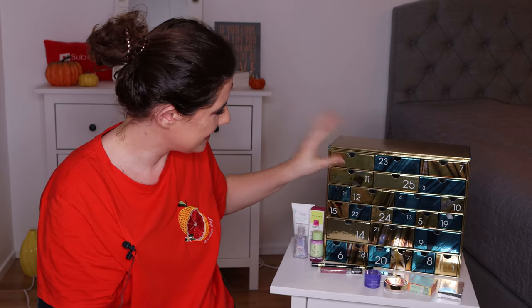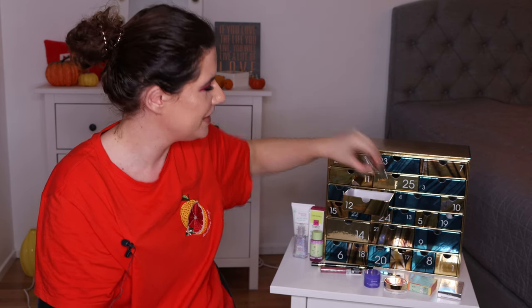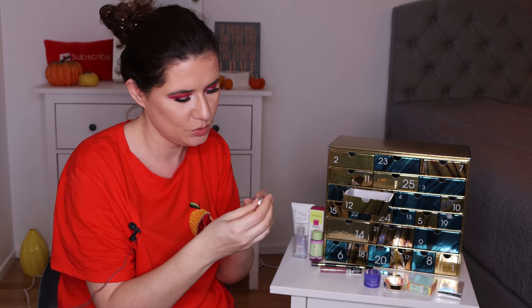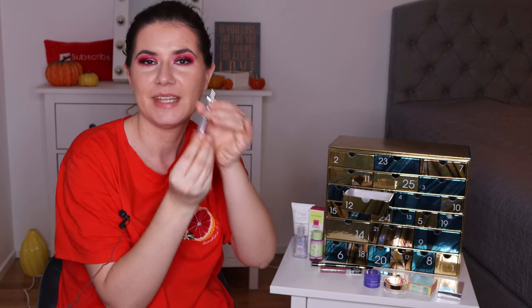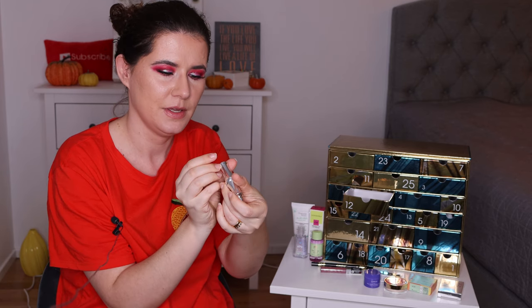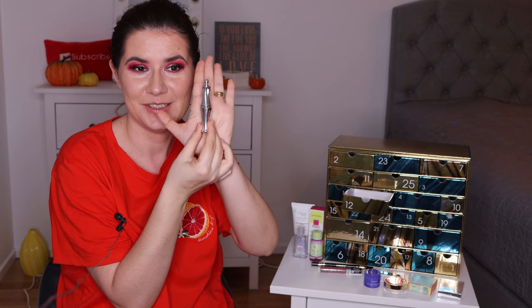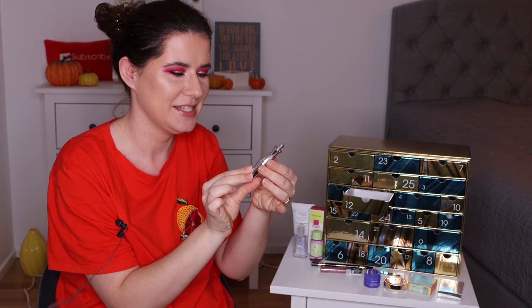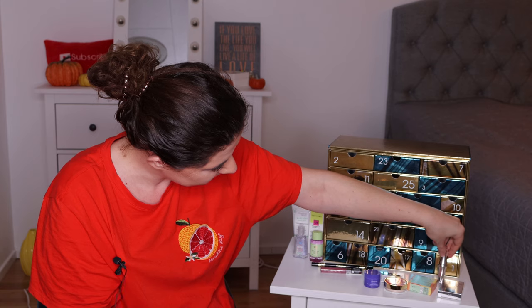That was eleven. Number twelve is down here — oh, this is nice. This is the 24 Brow Setter from Benefit, and I think this is the full size — 3.5 milliliters. Eyebrow setting gel. Very nice, I like that.